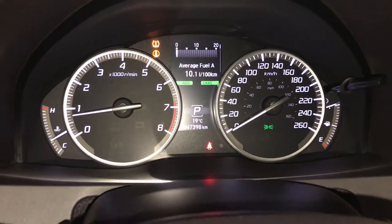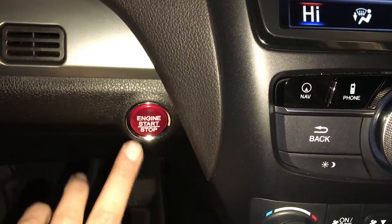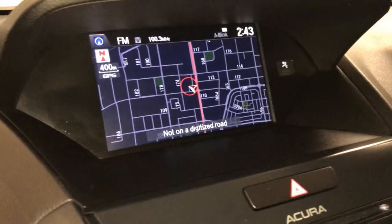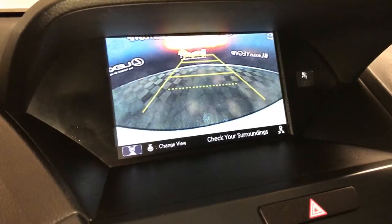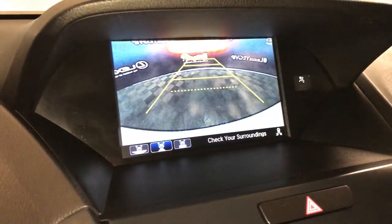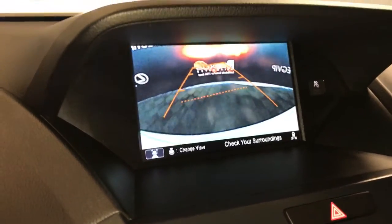Engine start and stop button. There are two display screens — the top one houses your navigation system and backup camera, with top-down view, wide view, and normal view. You also have your rear cross traffic alert system, and the guidelines move with the steering wheel.